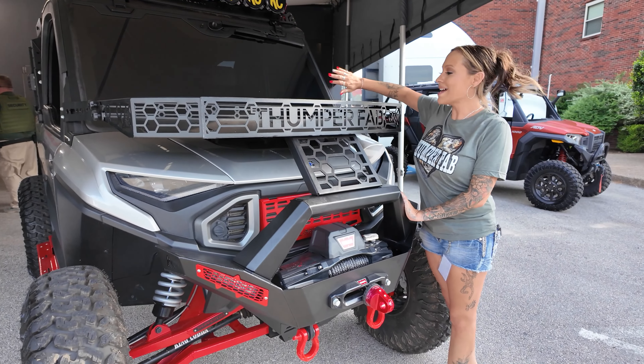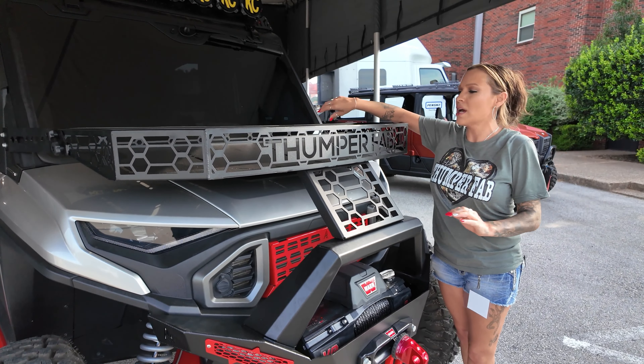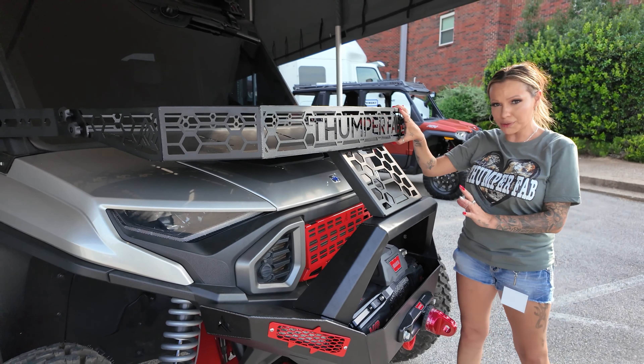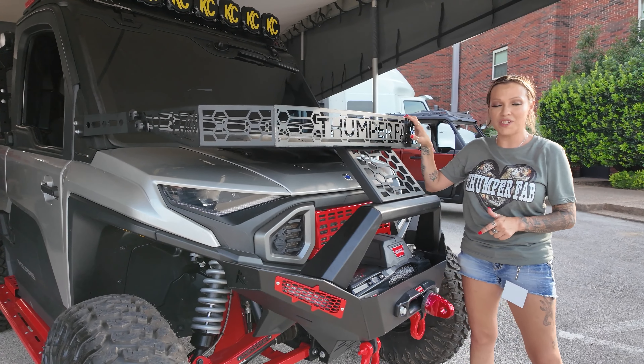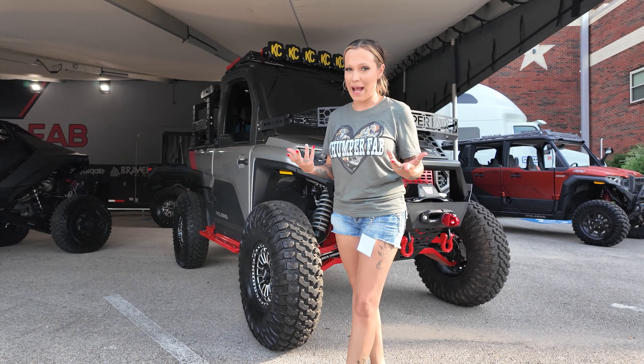All new hood basket — it has a low, sleek profile so you're still going to be able to see everything in your visuals. This can be customized to any color you'd like. It fits your factory Polaris bumper, and what's even better is it fits our all new 1500 bumper.